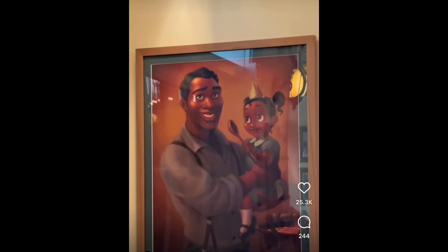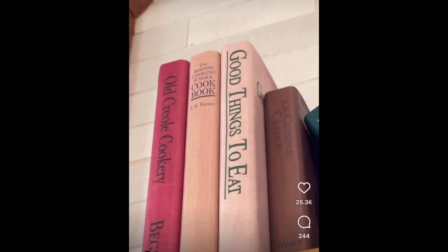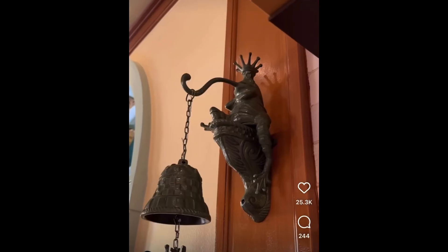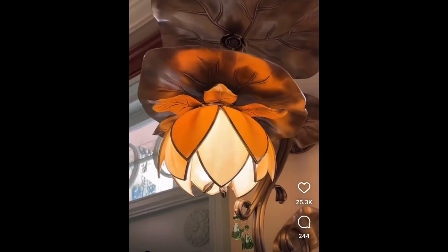Magnolia flower, Tiana and her father. Such beautiful little touches. The painting and you got Ray and Evangeline.